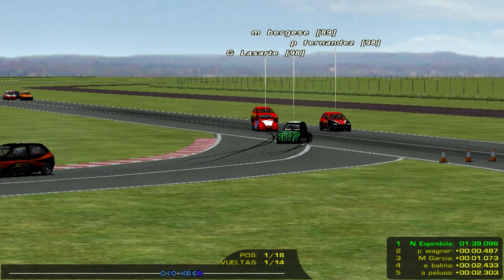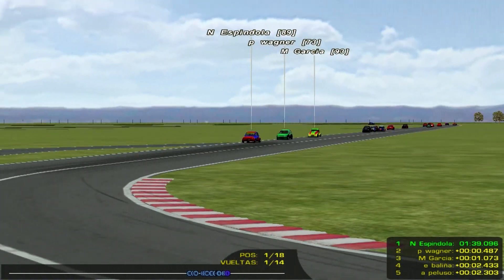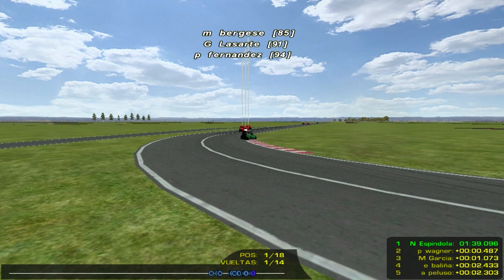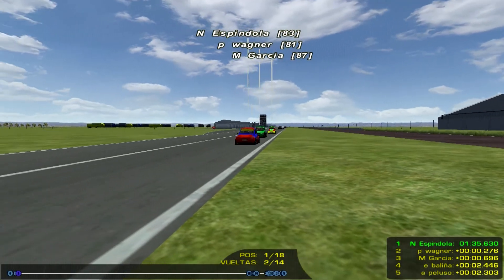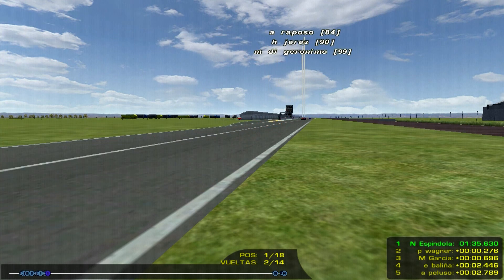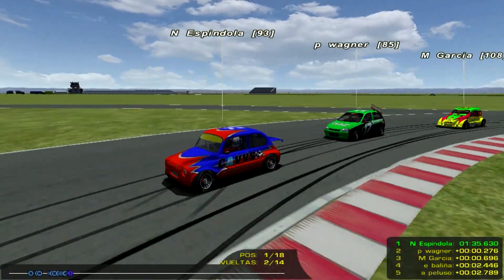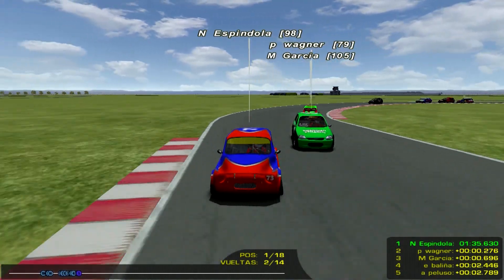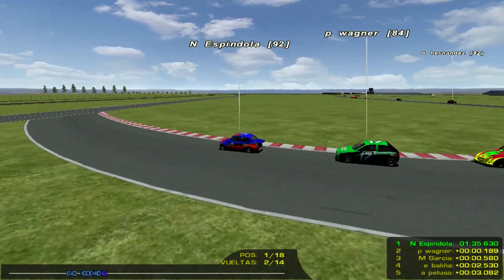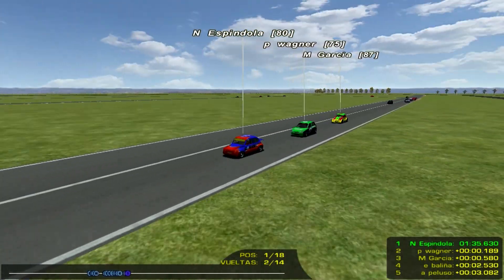Rapidísimo el Fiat 600 de Nachito Espíndola. Ahí lo veíamos en acción también a Pablo Pequea, a Galo Lazarte, Marcos Di Jerónimo, los Raposos, Sergio Barba, Gabriel Raposo cerrando el pelotón. Tanto Nachito Espíndola como Wagner y Matías García vienen manejando muy bien y prolijito los tres. Cuando Pablo Wagner va por adentro con Nacho Espíndola y Matías García aprovecha ese pequeño momento... ¡Ay, se fue! Se fue Matías García, por esquivarlo a Pablo Wagner va a pastorear, en el trompo de Wagner, Matías García por ir por afuera va de costado, va al pasto, logra controlar el Citroën y ahora vuelve, pero perdió rueda con Pablo Wagner y con Nacho Espíndola.